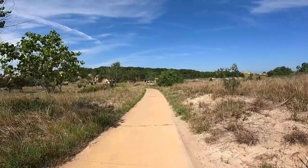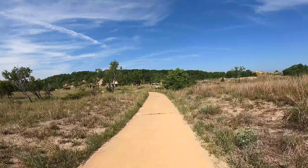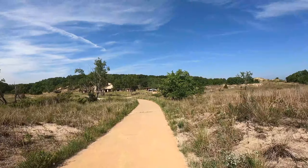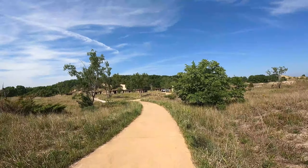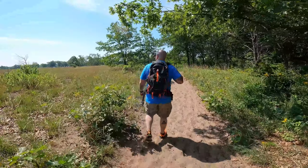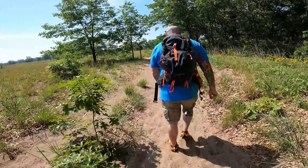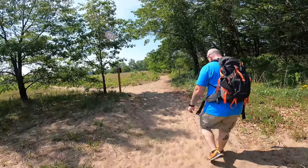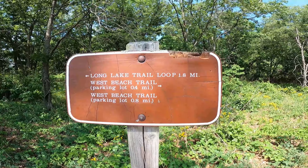We finished the Dune Succession Trail and are now taking the West Beach Trail, which is going to connect us to the Long Lake loop. We're hopping trails and going to complete all three loops. It's only about 75 degrees right now but there are no clouds in the sky so we are sweating our asses off. I'm very thankful we did the three dune challenge this morning because we may have died if we did that in the late morning or afternoon. But this walking-in-sand stuff is pretty tough. We made it to the Long Lake Trail loop, which is 1.8 miles.